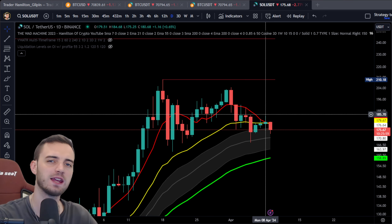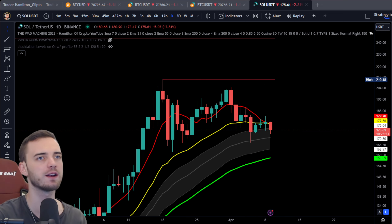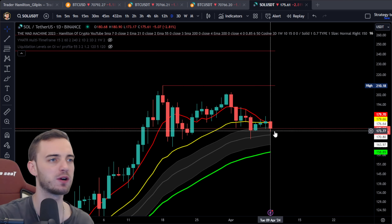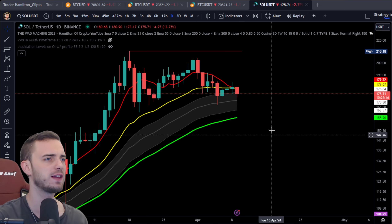Okay, so Solana update here. Thank you for liking the video as well, guys. Leave me a comment, let me know which altcoins you want to see. Let's jump in to Solana right now as it is resting on the price action channel between the 21 EMA and the 55 EMA.